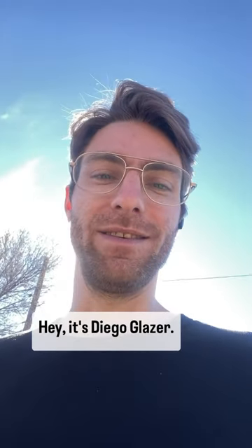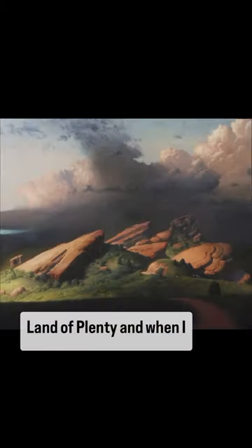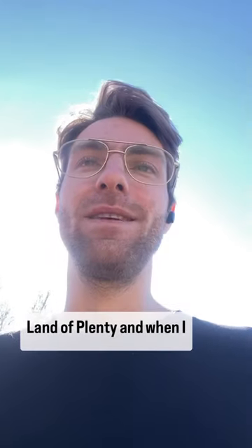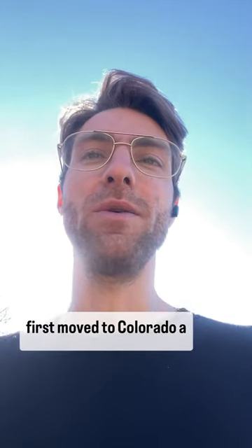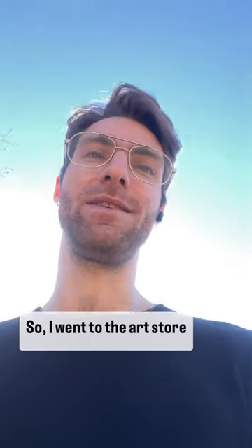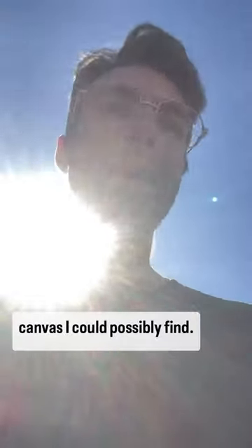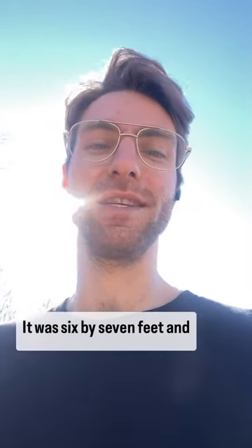Hey, it's Diego Glazer. I want to tell you a little bit about one of my favorite paintings I've done, titled Land of Plenty. When I first moved to Colorado a couple years ago from Mexico, I wanted to come in with a bang. So I went to the art store and I bought the biggest canvas I could possibly find. It was six by seven feet.